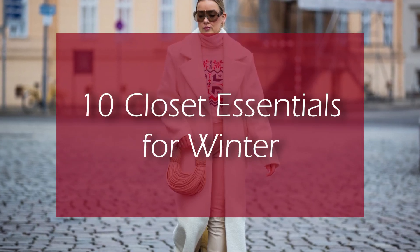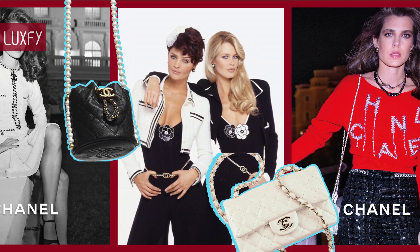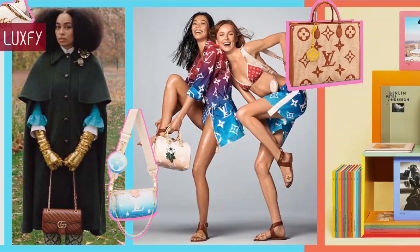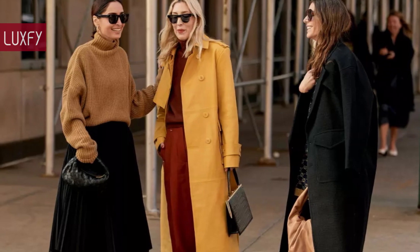10 Closet Essentials for Winter. Welcome to Luxify, where we talk about fashion, luxury, and basically all the best things life has to offer. Welcome to our video listing 10 Closet Essentials for Winter.